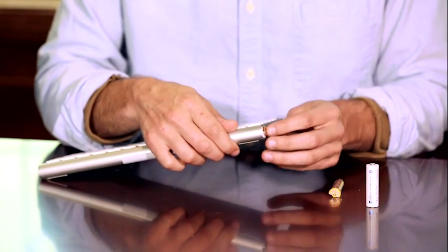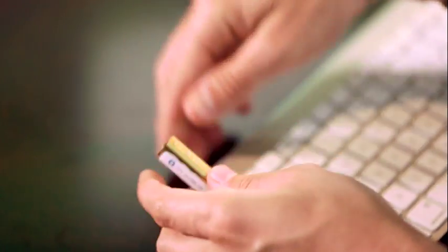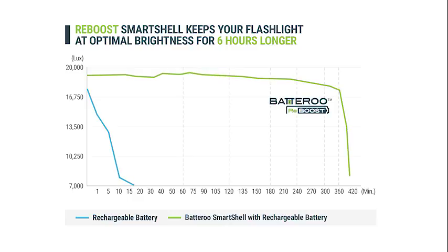Batteru Reboost SmartSleeve and SmartShell allow rechargeable batteries to replace disposable batteries in all of your devices. Reboost doesn't stop there. Your devices will experience peak performance for longer with Batteru's patented technology that continuously manages energy over the duration of a battery's charge.